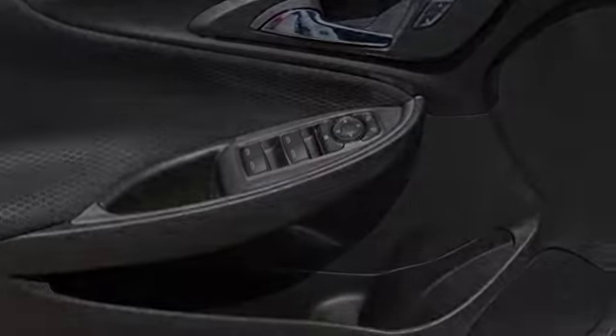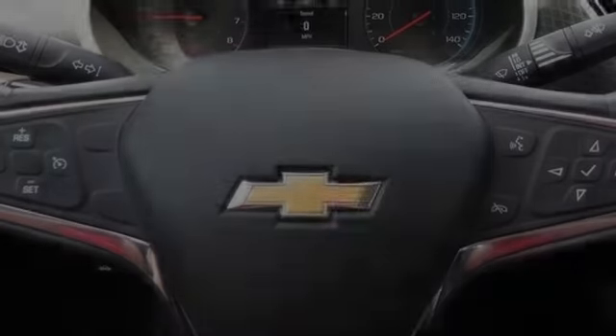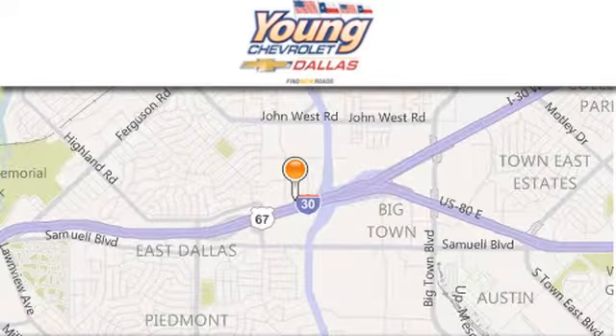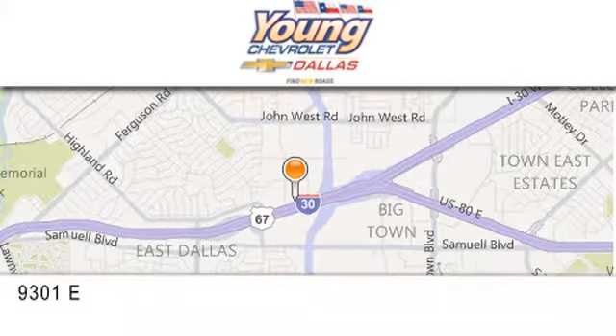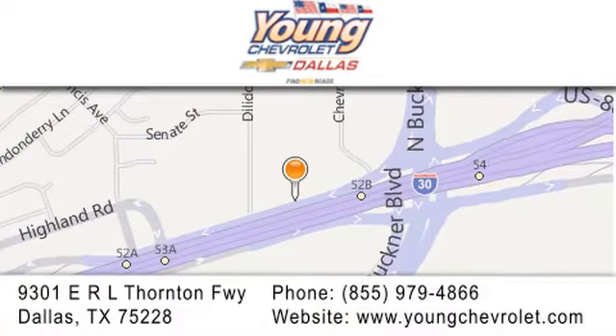We hope you found this video informative. Please contact us today. Thank you for considering Young Chevrolet for your next vehicle. If you have any questions, please visit us at youngchevrolet.com, give us a call, or stop by our dealership on East Interstate 30 at the Buckner exit, only nine miles east of downtown Dallas.